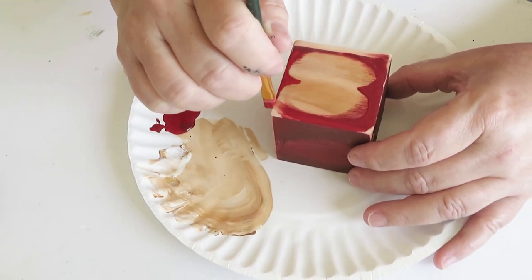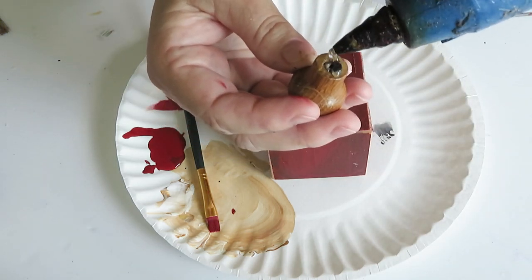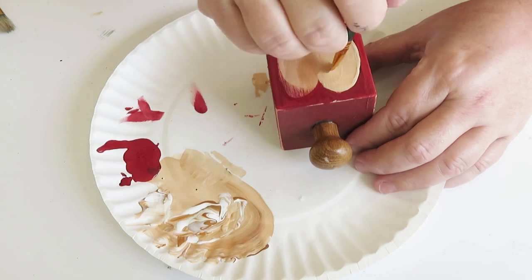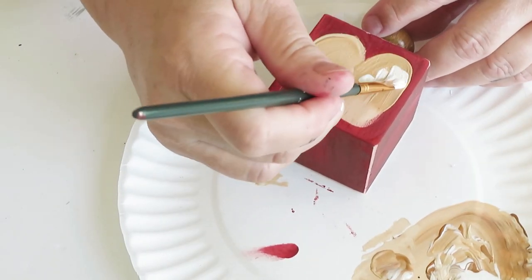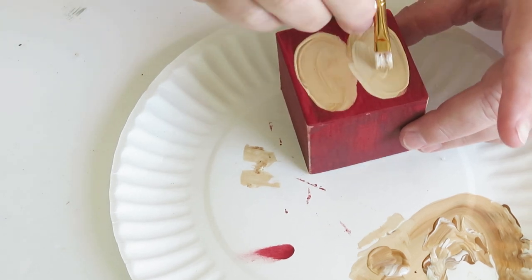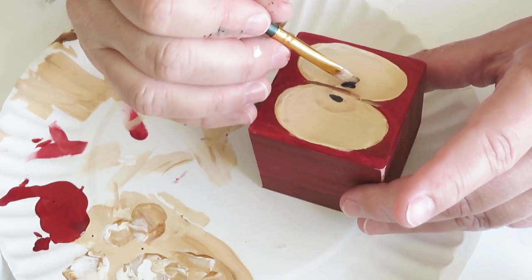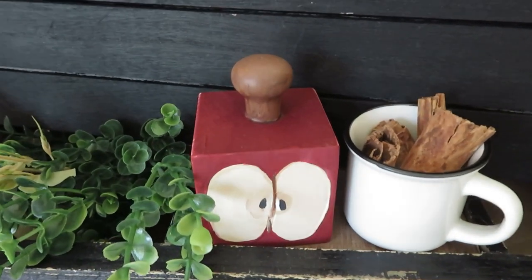I decided to go in on that one unfinished side and try to make it look like a sliced apple - it looked like something, but it was not a sliced apple. So I let it dry, sanded it off, and started over. That is the beauty of DIYing, especially when it comes to working with wood - so easy to work with. I did a little investigating to see what the inside of an apple looks like and went from there. I also took a little knob from my craft stash, hot glued it on top for the stem, then added the inside of the apple with some beige and white paint, playing around with shadows. I added a little brown down the center to separate the halves and used black paint to add little apple seeds on either side.